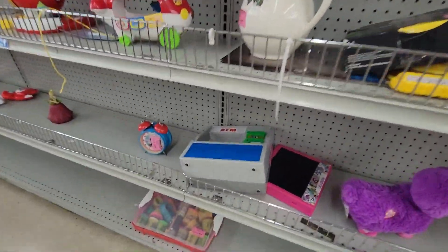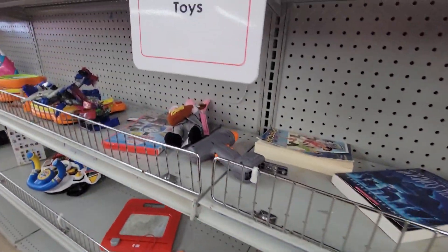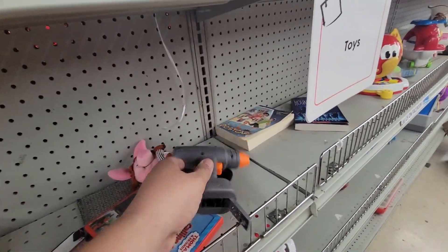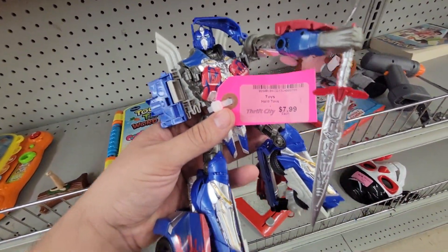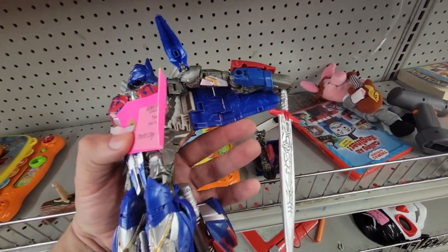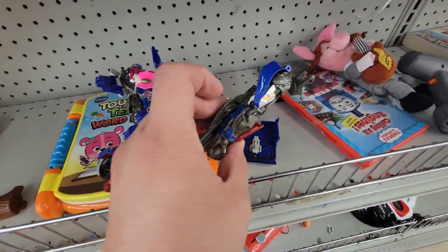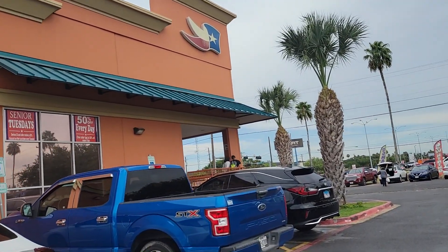Going around the other side taking a look - a couple of odds and ends that looked promising but nothing major. This poor Optimist that got butchered - and for $7.99 that is not a good deal, especially when pieces are literally broken off. They probably could be fixed but it's not worth my time. Headed over to Texas Thrift next.